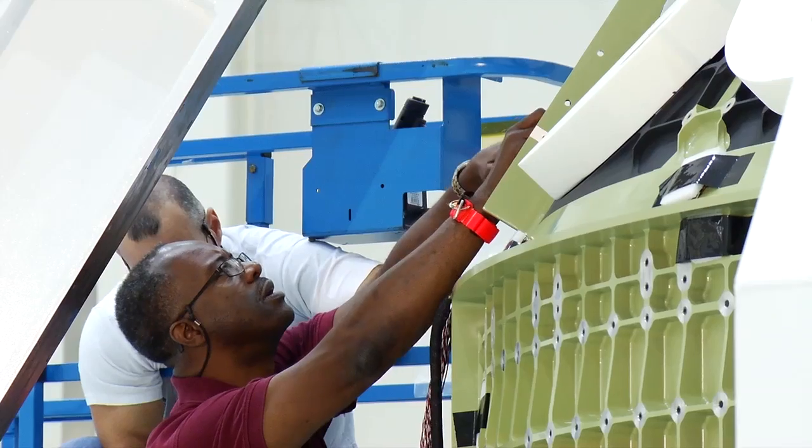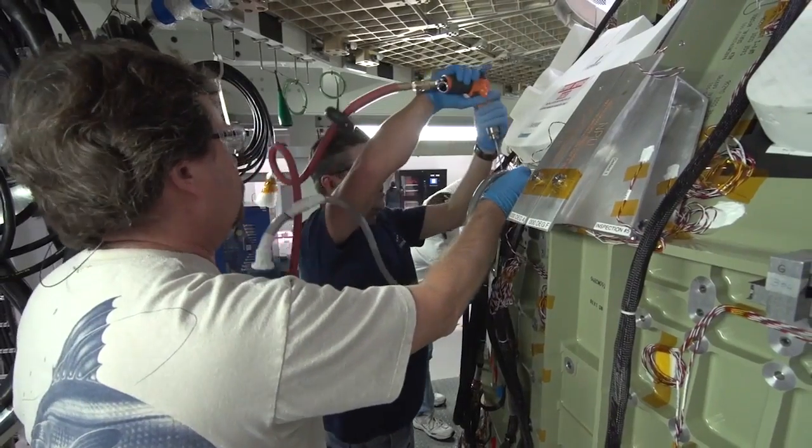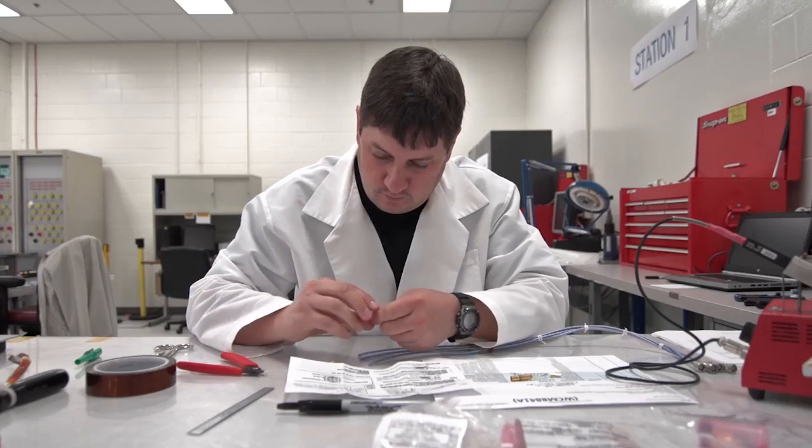Putting wiring inside of it, putting tubes for the propulsion system, putting valves and pumps — so all of that happens in stages right there in the ONC building.